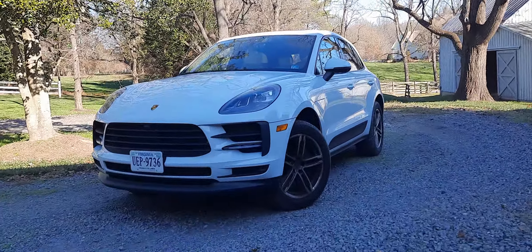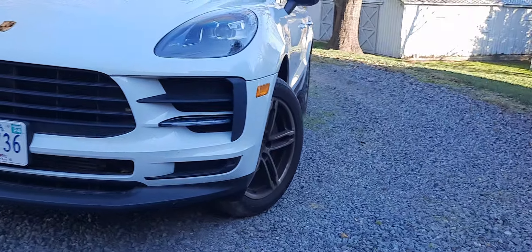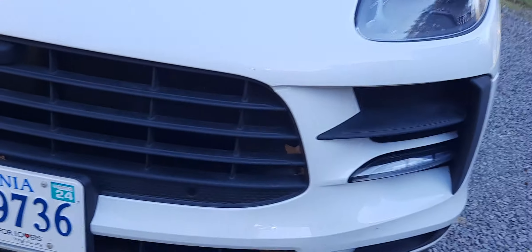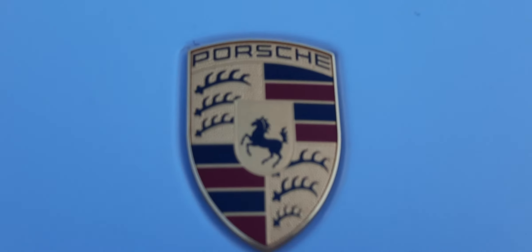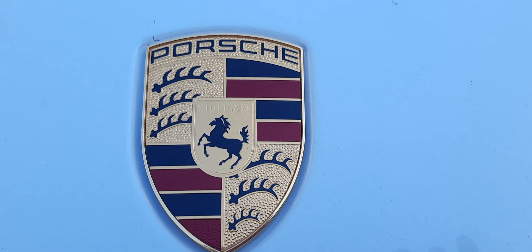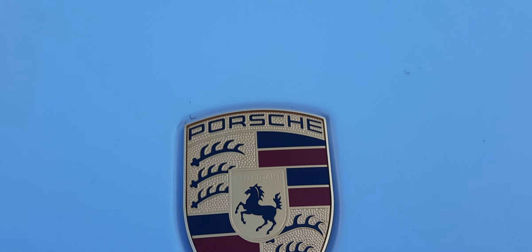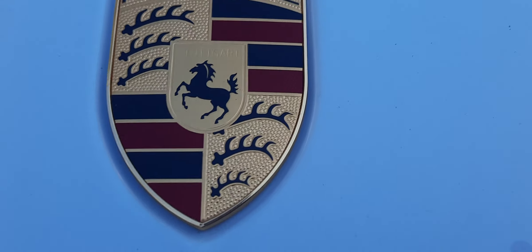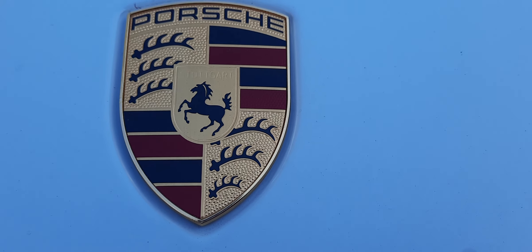This is the Porsche Macan — I think that's how you say it. This is the base model. It's a great car. It's functional, it can go in regular and in sports mode. It feels really like a Porsche.